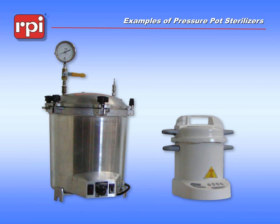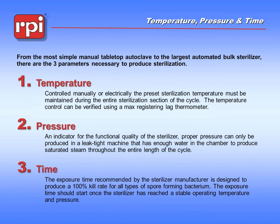No matter what you're talking about in the world of sterilization, there are three unique characteristics. We're always going to be talking about temperature, pressure, and exposure time. The temperature is something we have to set based on the kinds of materials going in the sterilizer — we don't want to melt or burn anything. The pressure is related to the temperature.